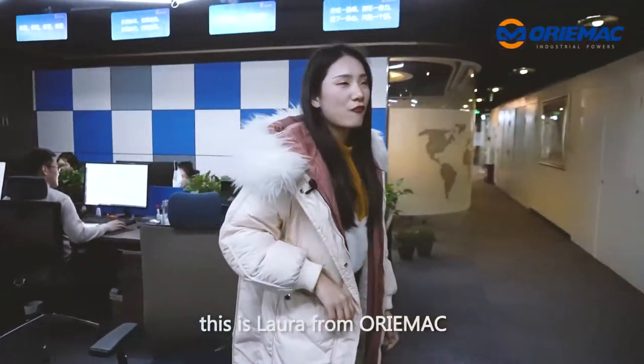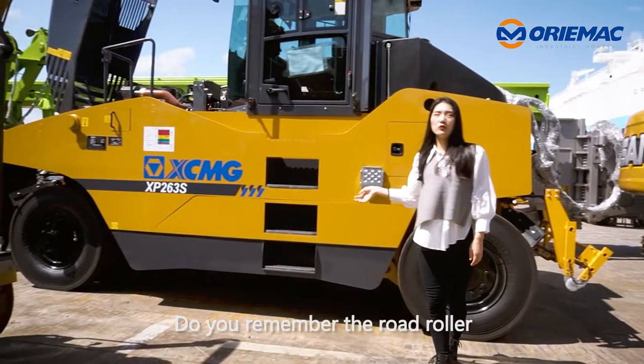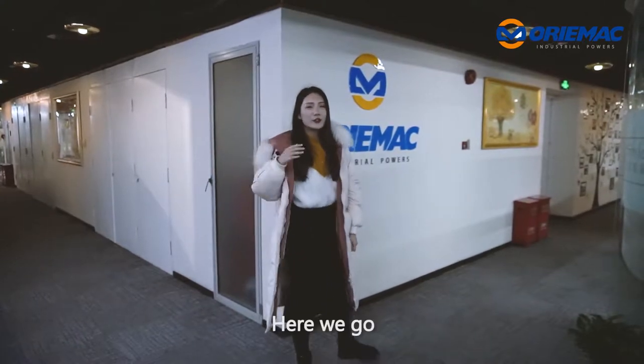Hey guys, this is Laura for MoreRemag. Nice to meet you again. Do you remember the road roller I recommended to you last time? Today I will show you a new machine. Here we go.